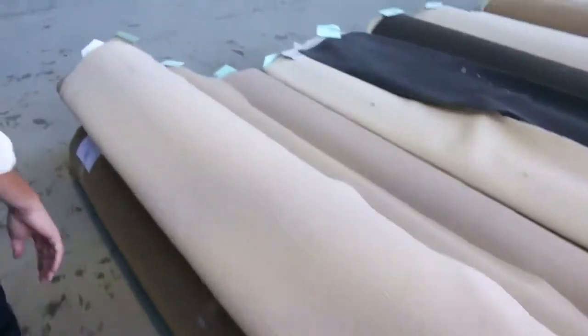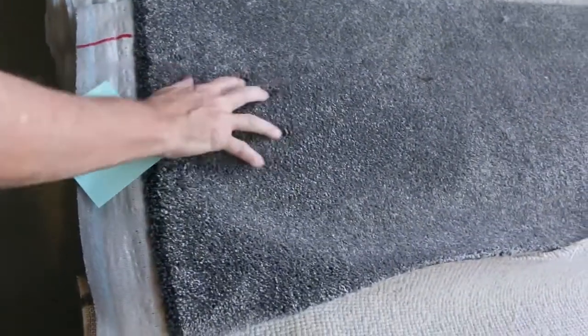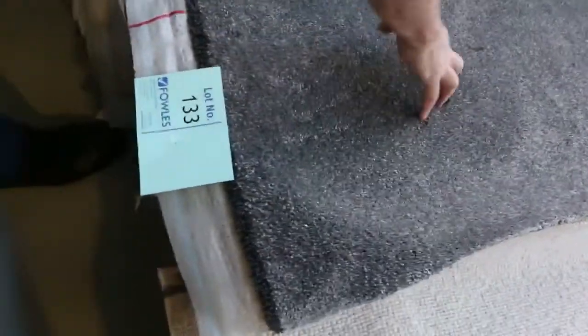Across here we've got some nice loop piles again — plenty to go through, some grey charcoal. Lot number 127 is a nice bit of carpet — 18.7 metres in that one, nice loop pile in the charcoal. More charcoal here — lot number 133 is a nice thick heavy one, beautiful soft finish. It's a 14.6 metre roll, probably sell for around about $40 a metre — again over $100 a metre off.